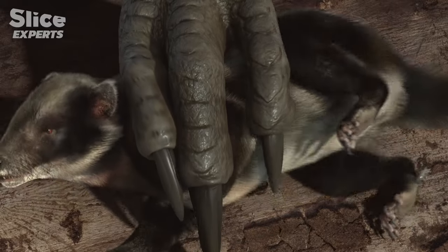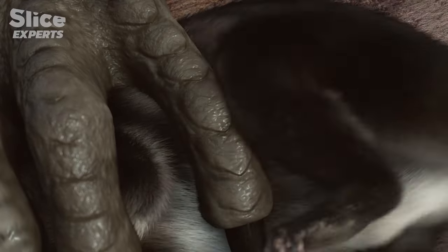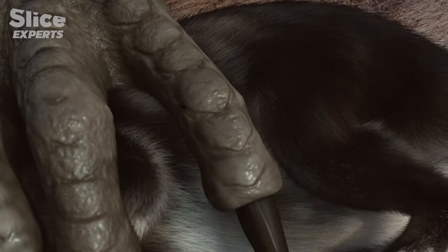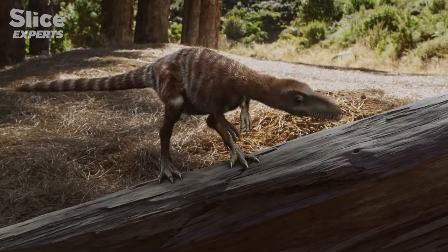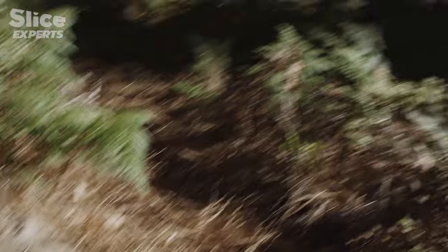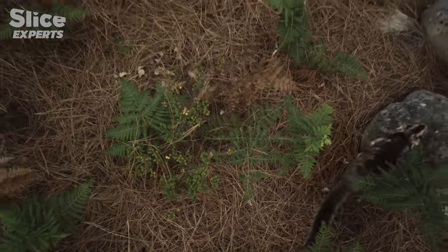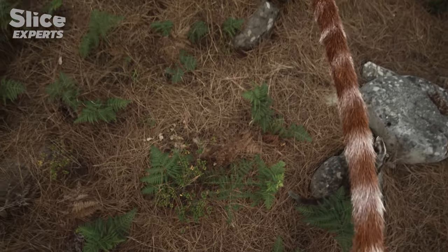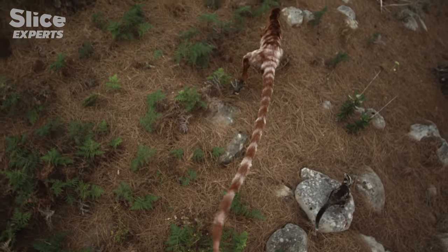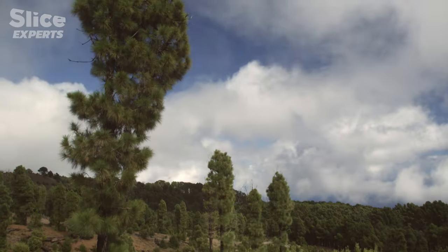Located on the male's hind legs, this spur may have released a venom capable of paralyzing their food. According to scientists, this weapon is not terribly efficient, since it takes time for venom to have an effect. As they evolved, they tried other strategies, like running away.